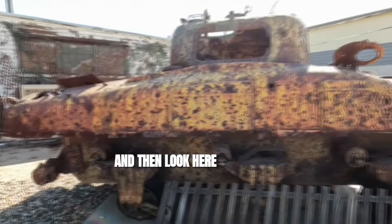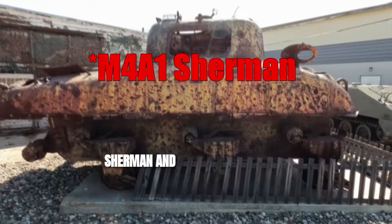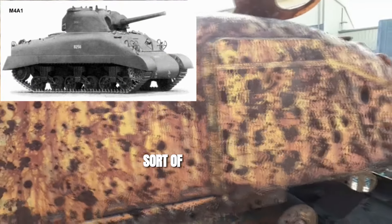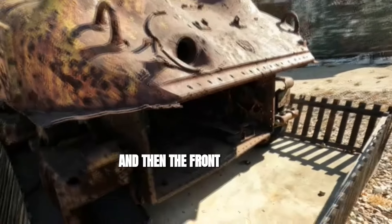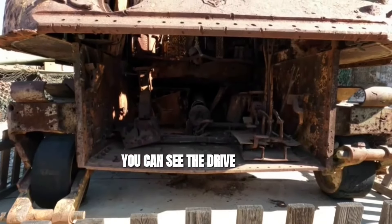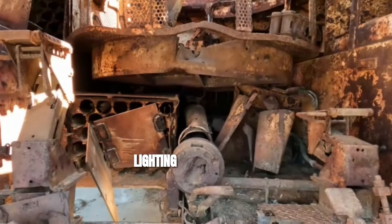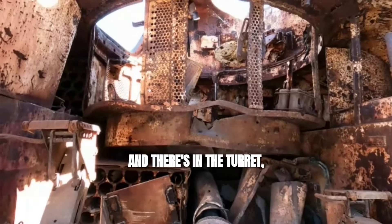And then look here — the turret looks like it's an EZ-8 Sherman. And this thing they were definitely using for target practice; they were testing out some sort of ammo on it. And then the front here, they pulled off so that you can see inside. Here's the machine gun mount. You can see the drive shaft — let's see if we can get the lighting a little better. The drive shaft, and there's the inside of the turret in there.